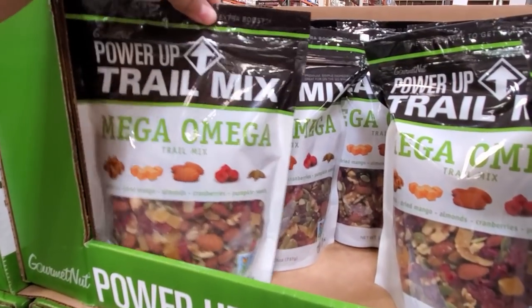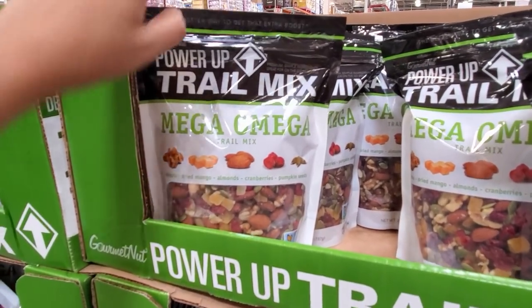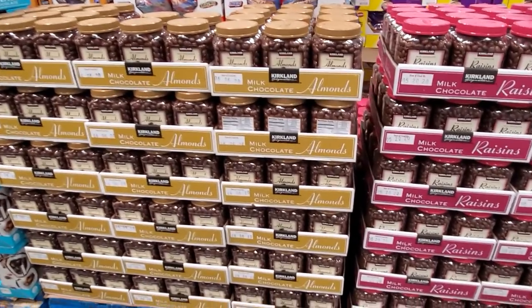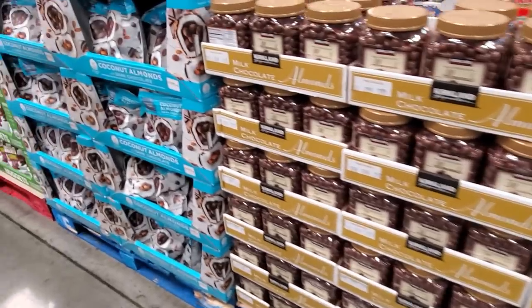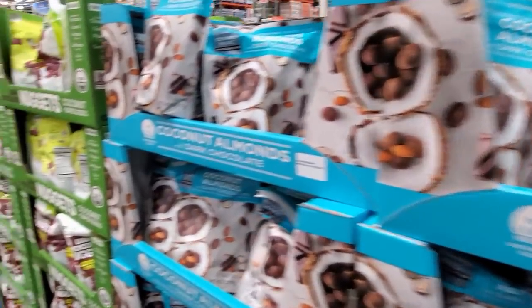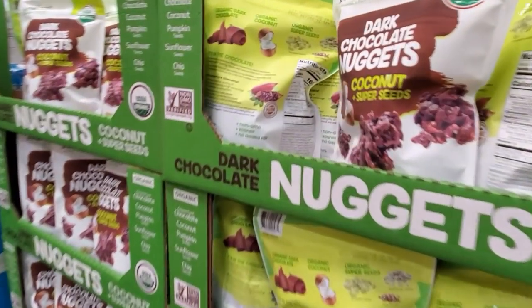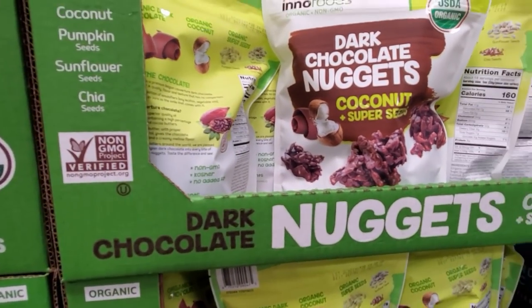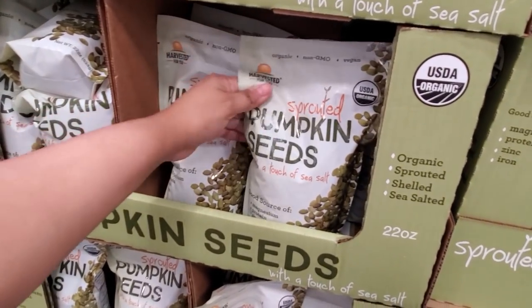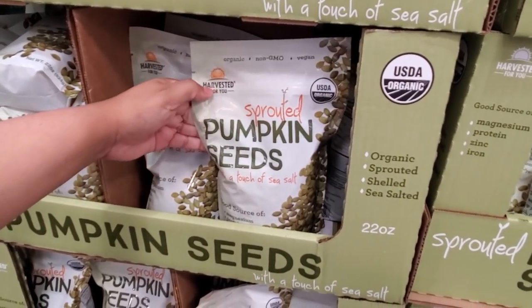The Omega mix is pretty much $9. I do love dried mango and dried pineapple — I love that. Chocolate almonds are pretty much $12. Coconut is $11. That's going to be $10. Hey, they have the pumpkin — they're going to be $8.89 here.